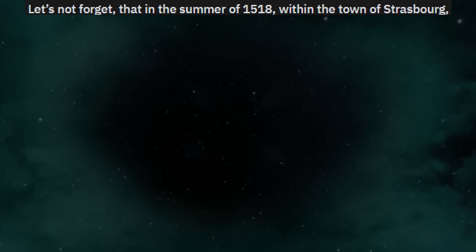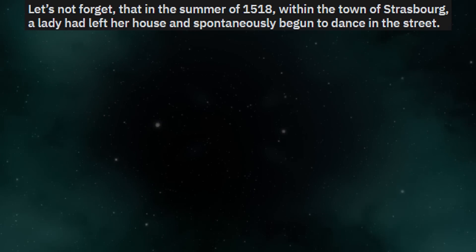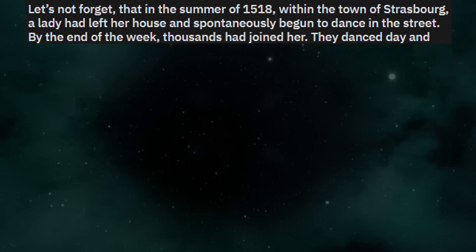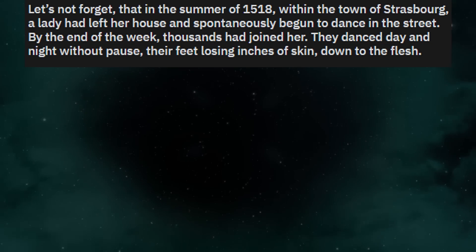In the summer of 1518, within the town of Strasbourg, a woman left her house and spontaneously began to dance in the street. By the end of the week, thousands had joined her. They danced day and night without pause, their feet losing inches of skin down to the flesh.